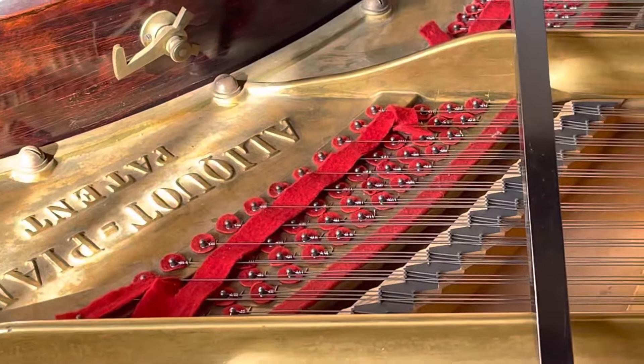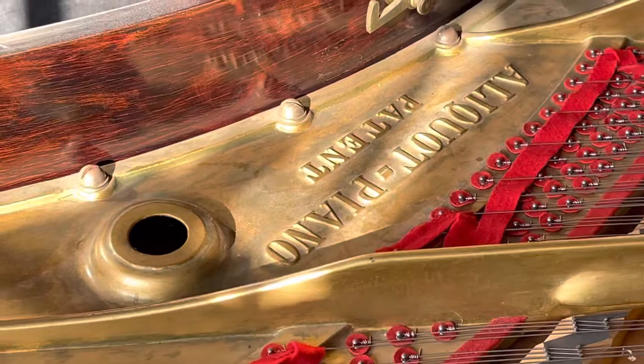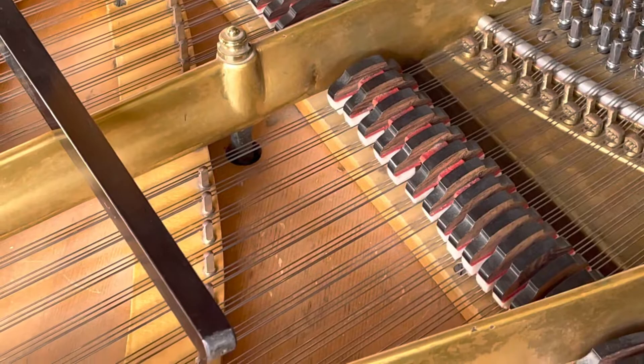The piano has had all new felt and individually terminated strings, which is a great feature. The unique aliquot piano patent has four strings in the treble compared to three, so it is actually a floating string — there you can see it.